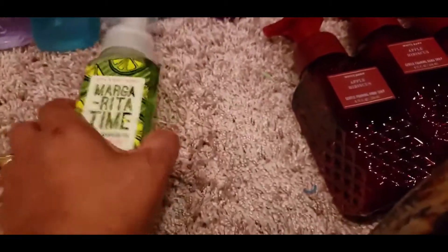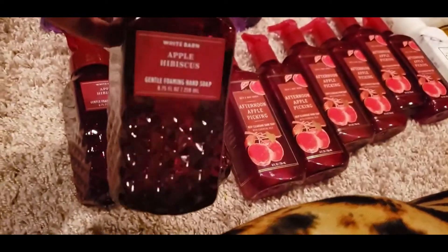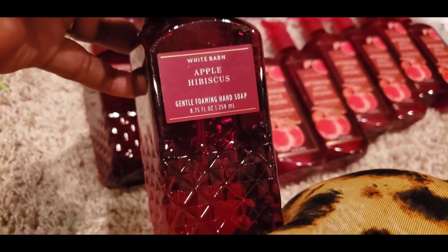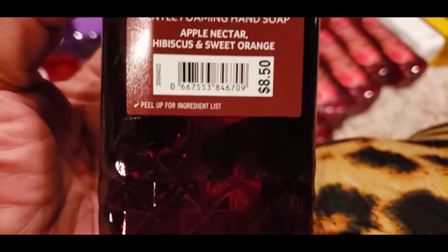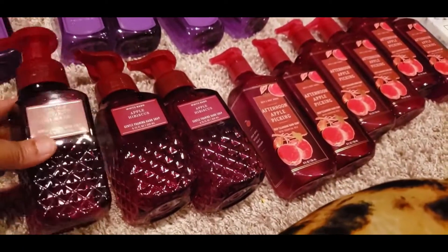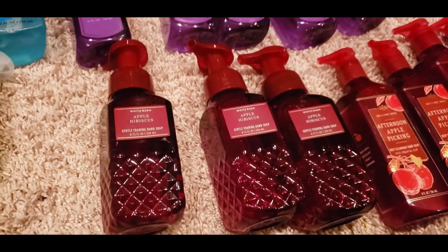The next one is new for me — I was pretty much sold on the bottle, the design is so cute. I love anything with berries and apples, and the first thing that came to mind was fall, so I'll be using these in the bathroom for fall. The price on this one is $8.50 — it's a White Barn product. The notes are Apple Nectar, Hibiscus, and Sweet Orange.